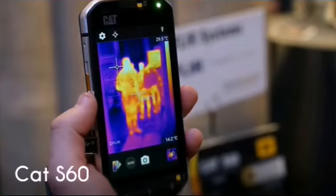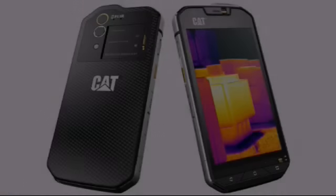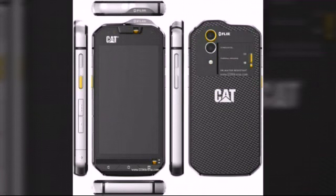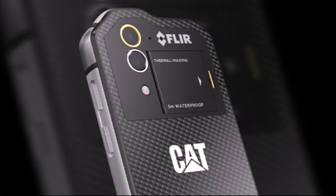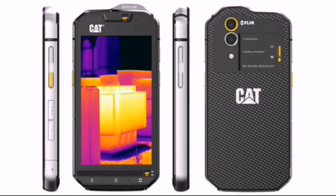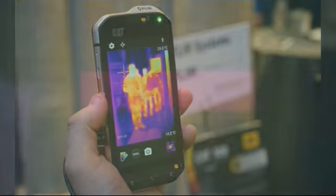Number 5: Cat S60. The most unique feature of this smartphone is its thermal camera, but aside from that it's probably the most durable smartphone in the world. It has drop-to-concrete resistance up to 1.8 meters, MIL-STD-810G certification covering salt, dust, humidity, rain, vibration, solar radiation, transport, and thermal shock resistance, plus IP68 certification for water resistance. It's also loaded with a Snapdragon 617 processor, 3GB RAM, 32GB internal memory, and a huge 3800mAh battery.